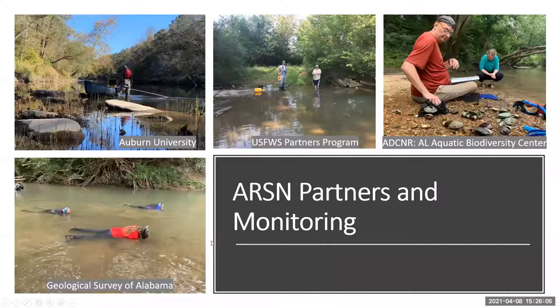Here's just a picture of our partners — we couldn't do anything without them, they've been super helpful. These are some pictures of mussel surveys snorkeling in the creek — not a bad way to spend your work day. In the top left corner is the environmental DNA sampling done with Jim Godwin, and the middle picture is a project with U.S. Fish and Wildlife Partners Program and DCNR to install temperature loggers to see how temperature affects mussel distribution in Big Canoe Creek.